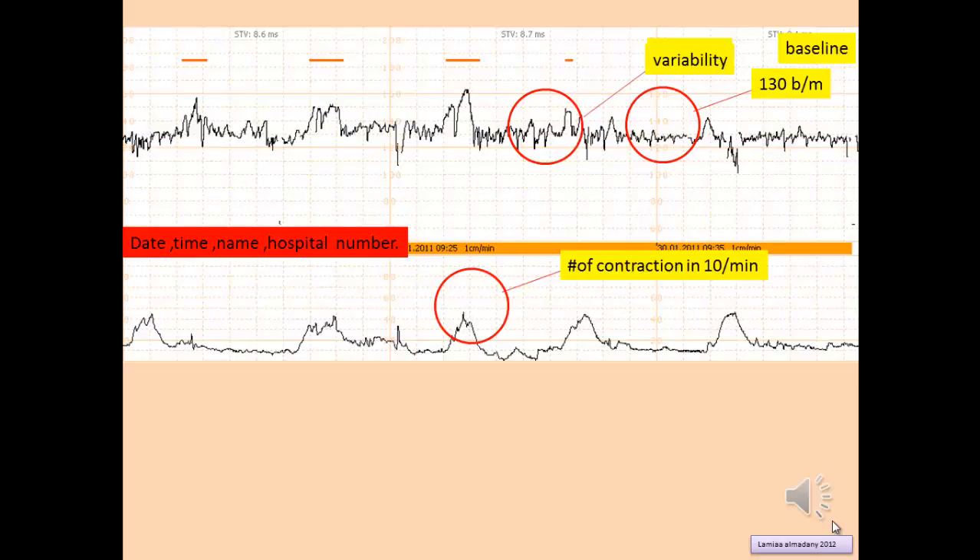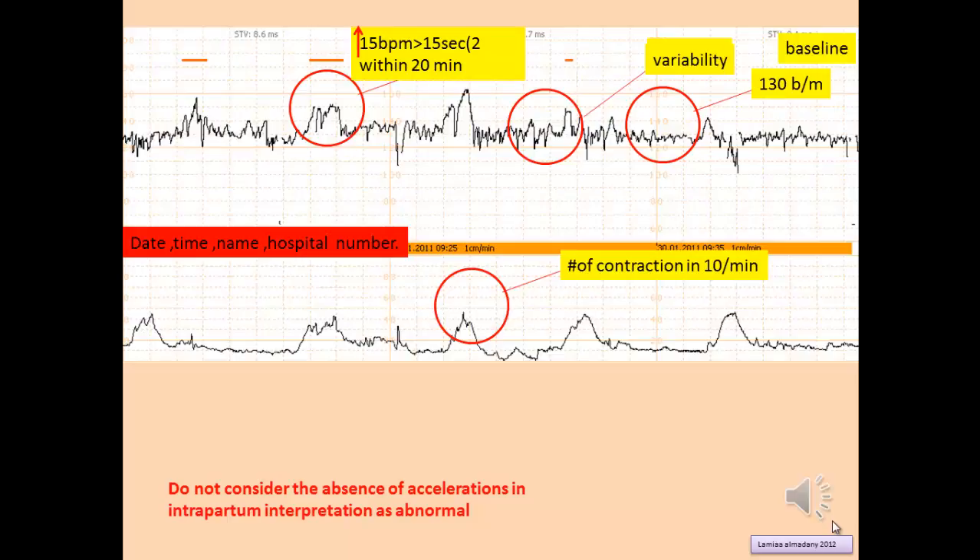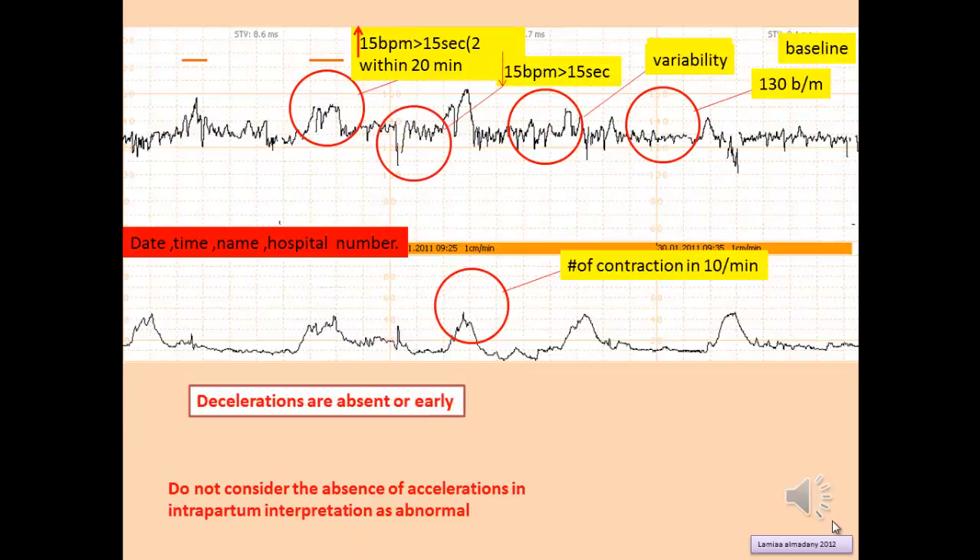Another parameter when interpreting CTG is acceleration. Acceleration is an increase in the fetal heart rate by 15 beats per minute for at least 15 seconds duration. A reactive CTG should have 2 accelerations within 20 minutes. Remember: do not consider the absence of acceleration in intrapartum interpretation as abnormal. In a reactive, normal, or category 1 CTG, there should be no decelerations or only early decelerations.